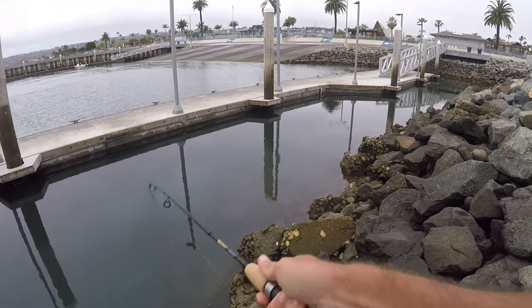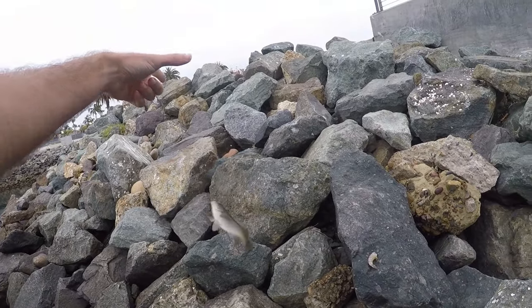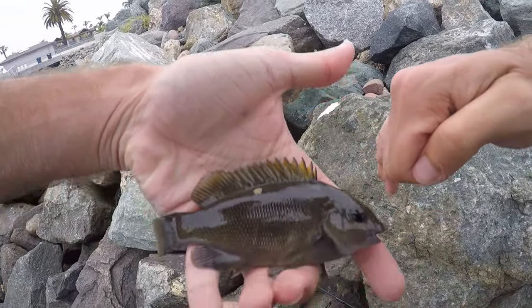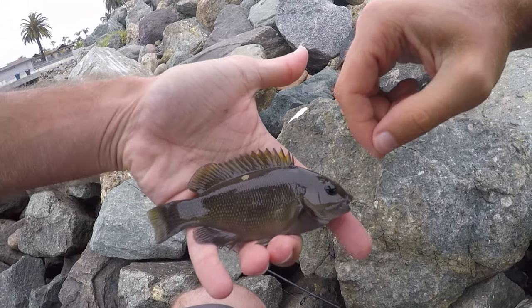Got one! What is it — a little juvenile opaleye! First fish of the day. For sure one of the more common fish in these waters — a nice little juvenile opaleye.